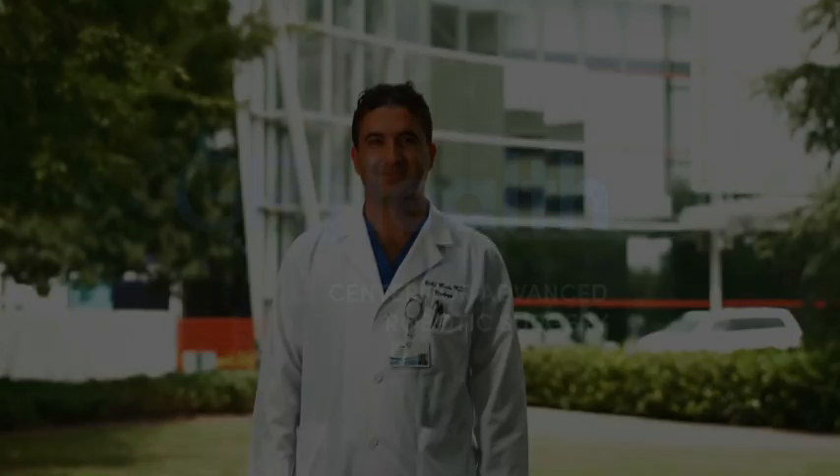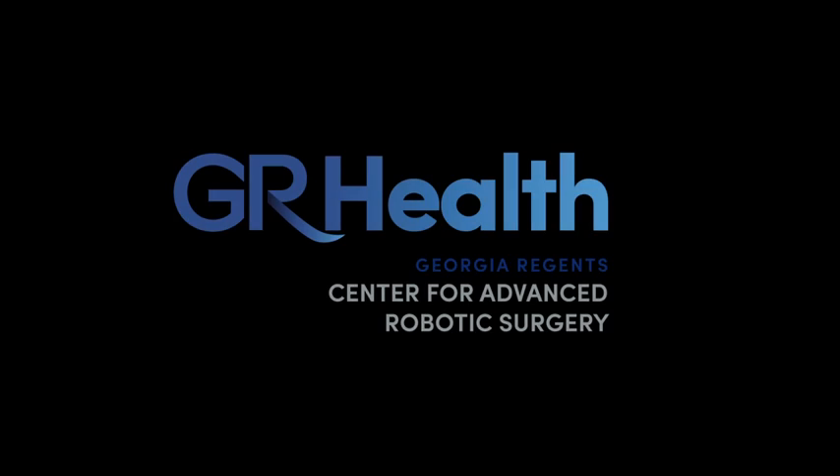Welcome to the Center for Advanced Robotic Surgery at Georgia Regions Medical Center. They told me that I would be having robotic surgery and my first reaction was, what's that?